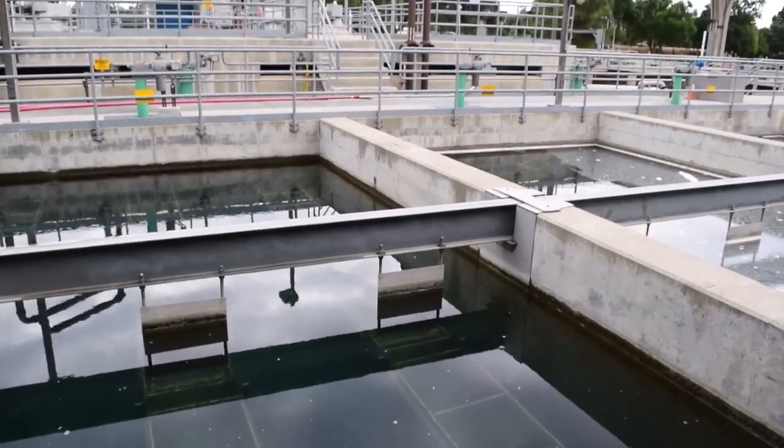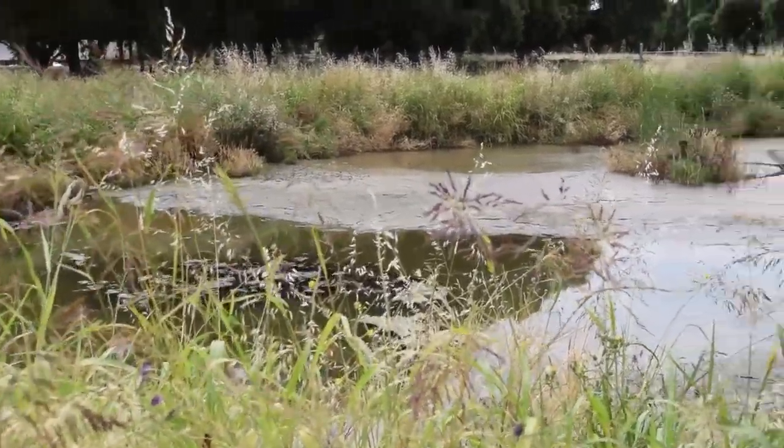My goal when I came here was to figure out a way to make it more efficient and work better, and save money at the same time. So I came up with an idea to utilize our ponds.